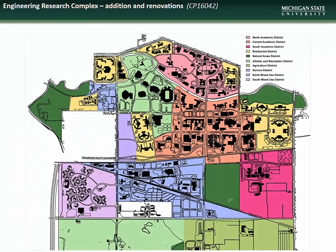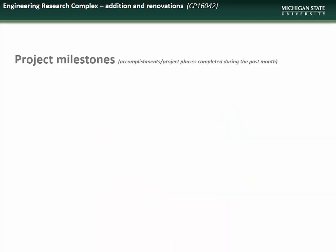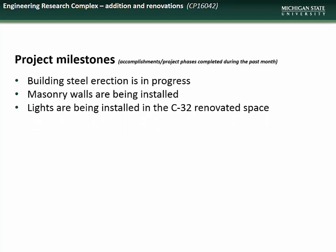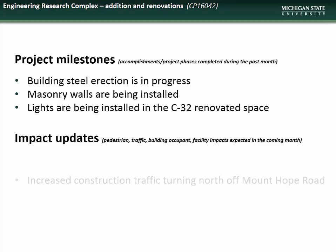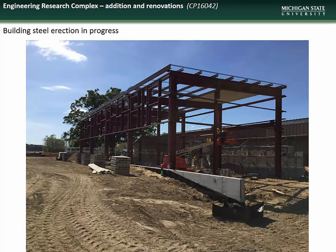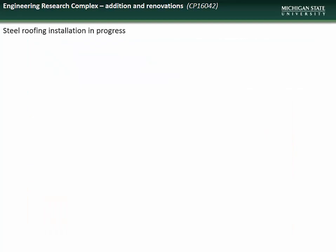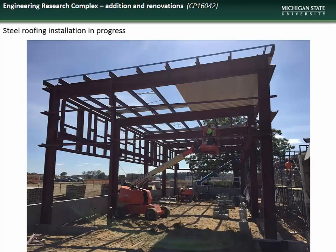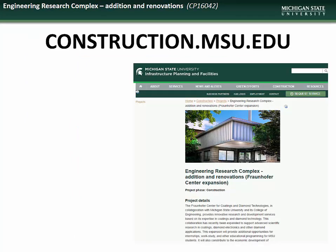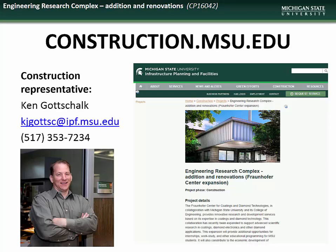Next we have an update on the project to add an addition to the Engineering Research Complex, located in the South Academic District. Accomplishments during the month of September included progress on the building steel erection, along with the masonry walls, and the installation of lighting in the C32 renovated space. Impacts to the campus community during October will include increased construction traffic in the area as well as increased construction-related noise. Here are some shots of the erection of the steel components, the roofing installation in progress, and the masonry wall installation. Specific questions regarding the Engineering Research Complex addition can be directed to the construction representative, Ken Gottschalk.